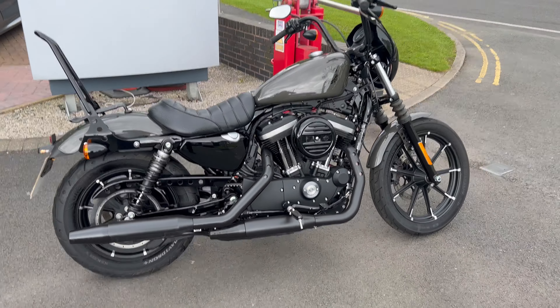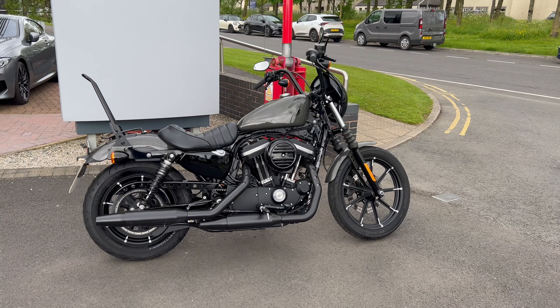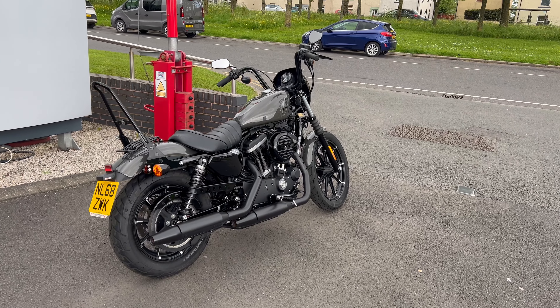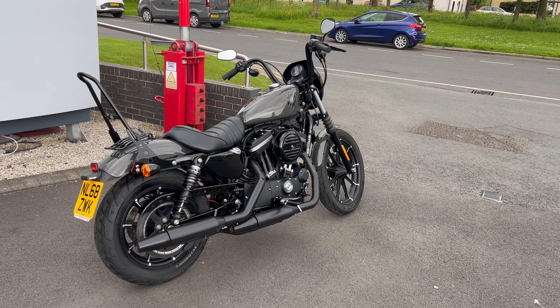Yeah, absolutely gorgeous bike. So if you're in the market for something like this, summer's coming — get your open face helmet and sunglasses on, come on down, give us a call on 01228 516 216, take a closer look and maybe take it out for a spin. Cheers.